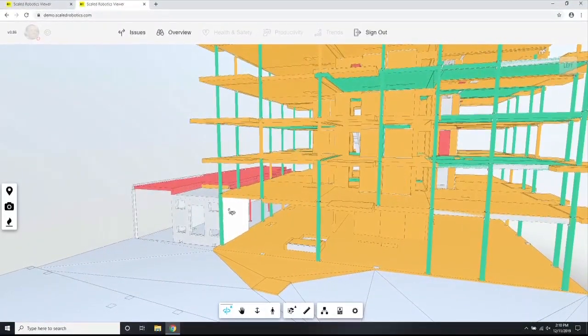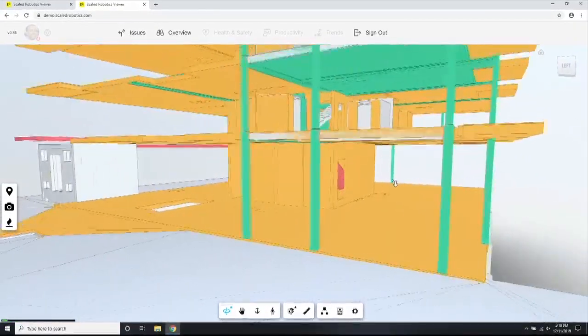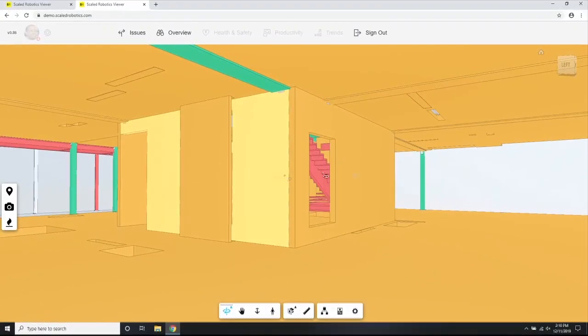The color-coded information you see here works as follows: gray means we don't have enough data to make an assessment; red means it's missing; green means it's been built correctly; and orange means it's been built incorrectly. As you can see, we're standing in a sea of orange, which means everything is wrong.